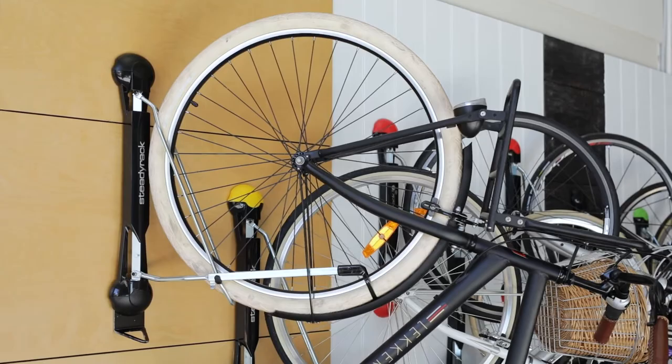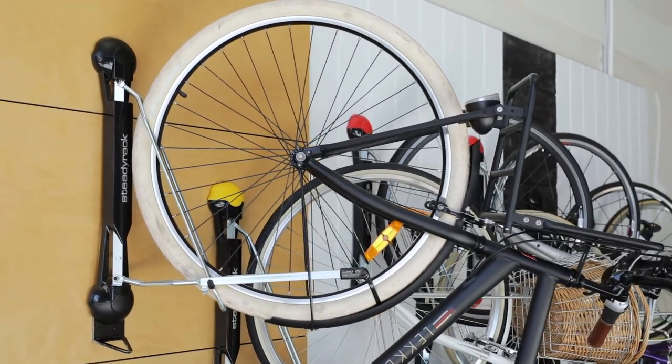The only contact with the bike is with the front tyre, so there's no metal to metal contact and virtually no risk of causing any damage to your bike. It's very difficult to dislodge bikes, so all those things are engineered into the design.